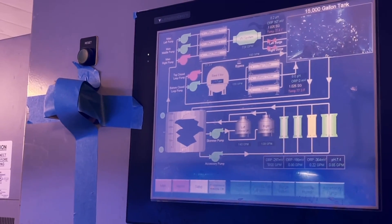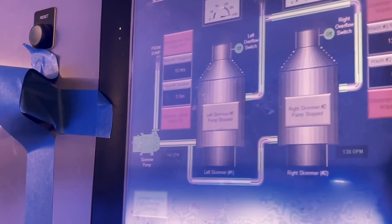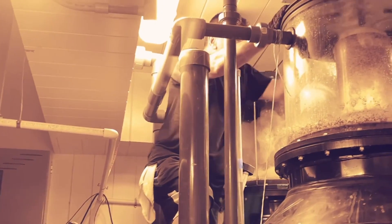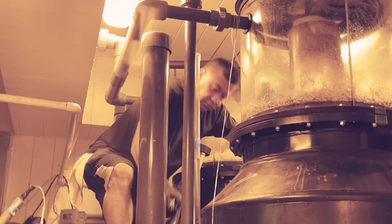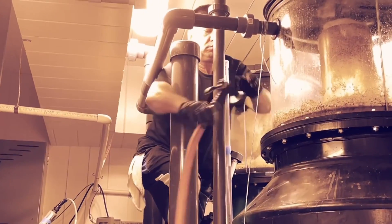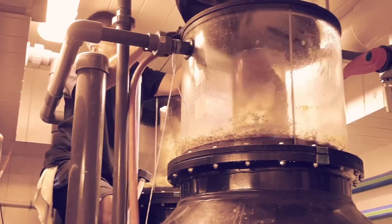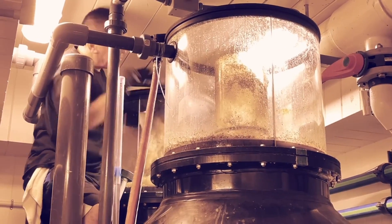Yeltsin is about to clean some skimmers. Go to the computer and shut the two skimmers down. We're coming to an end of this video as we watch Yeltsin clean these two humongous MRC skimmers.